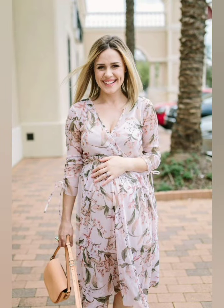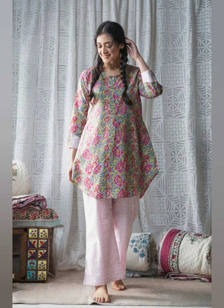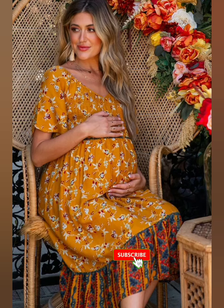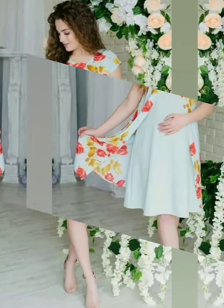A small request, friends: if you like my videos, please like and share them with your friends and family. If you like this video, subscribe to my channel and hit the bell icon button so that you can see the latest fashion-related videos.